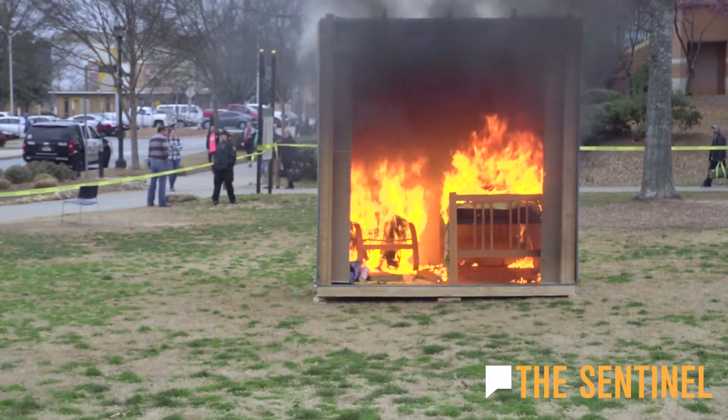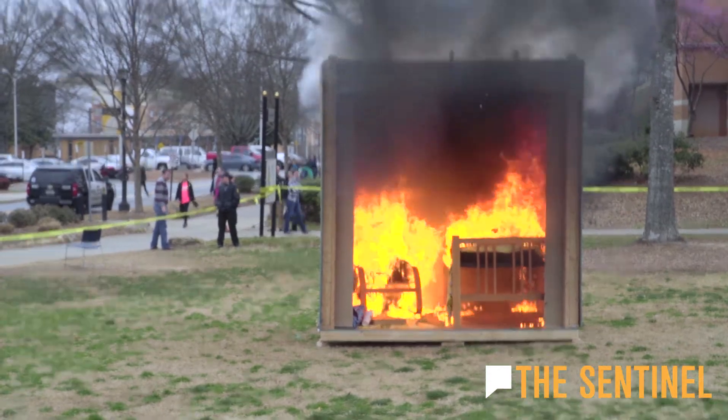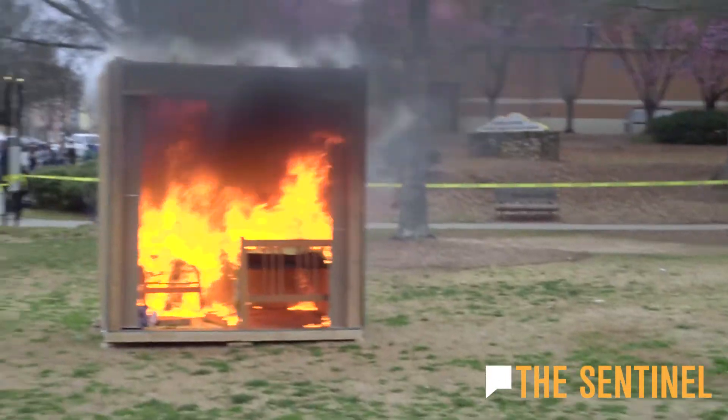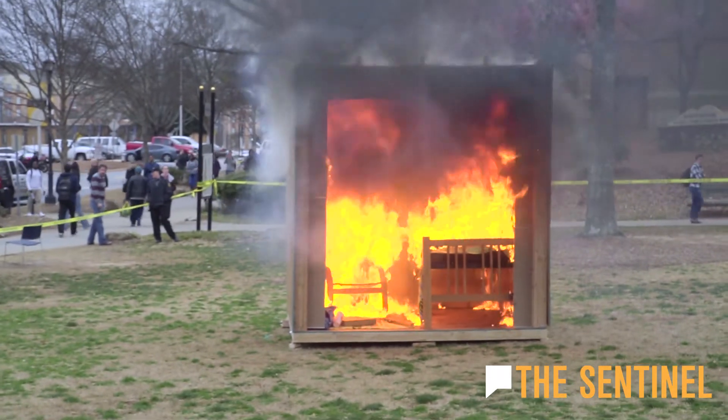If you look under the bed where that pizza box is, it doesn't look like there's too much damage. But then the higher you look up, you can obviously see more fire damage toward the top — you can just get a glimpse of it because of how much smoke is up there.